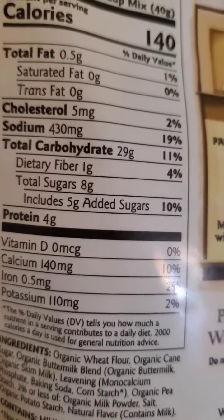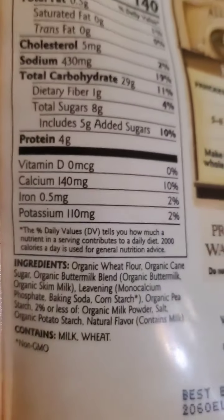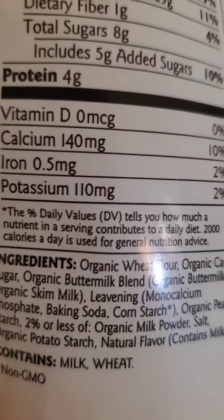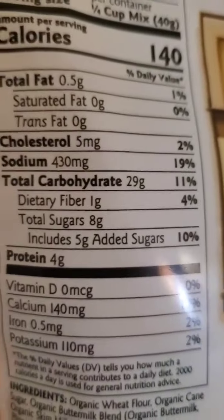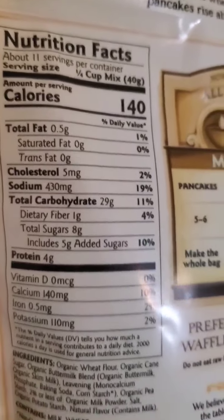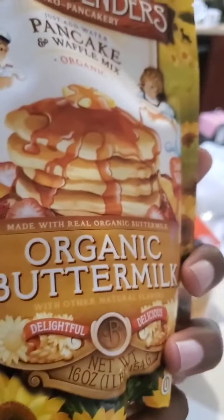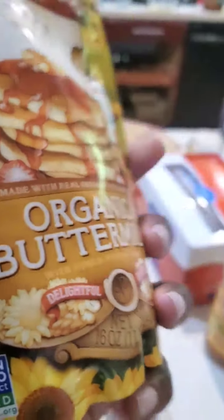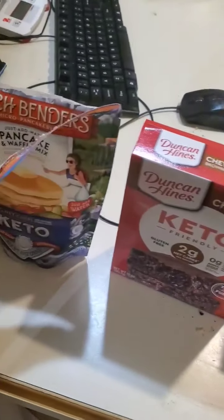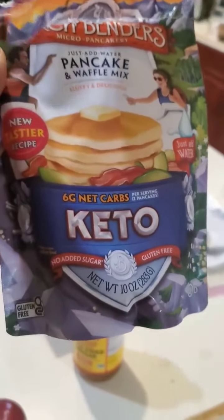Look at the eight grams of sugar and the five grams of added sugar. Down here, there's no vitamin D, no calcium, no iron, no potassium — but it's very good. I want these pancakes, but how am I going to deal with all of this? So you go to the store and start thinking about what else can I get that will help so I can enjoy some pancakes and still have a great breakfast.